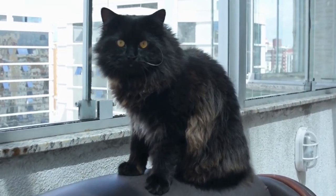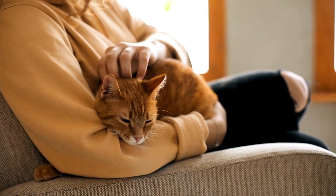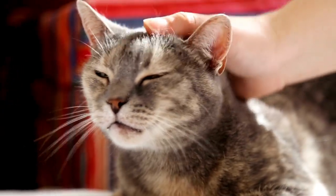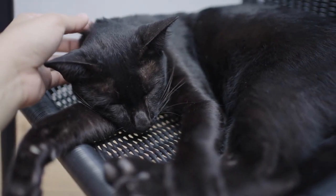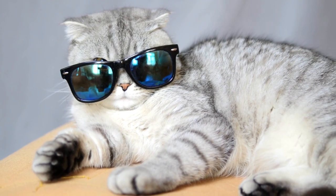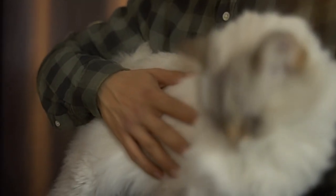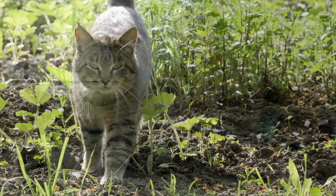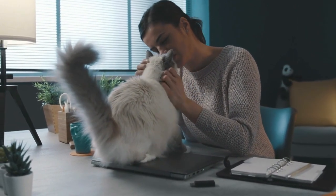Now that you've got all these tools to decode their body language, let's talk about how to effectively communicate back. Tip number one: let them make the first step. We all want to shower our cats with affection all the time, but cats are a bit like celebrities — they need their space. So next time you're itching for some cuddle time, take a pause. Allow your cat to come to you when they're ready for interaction. This simple act of respect for their boundaries builds trust like nothing else.